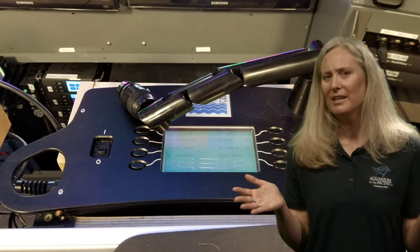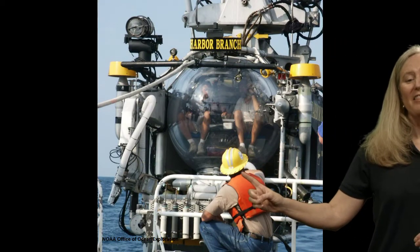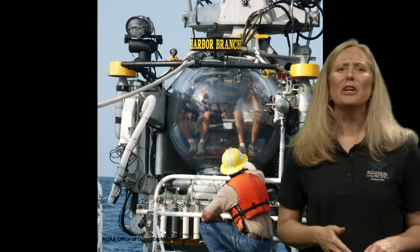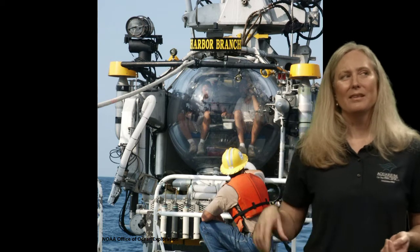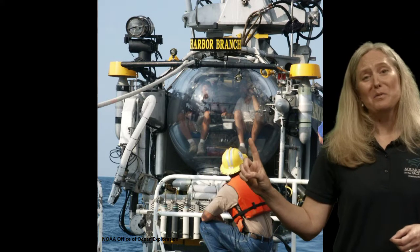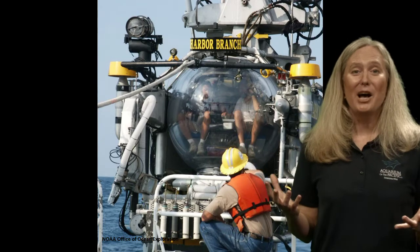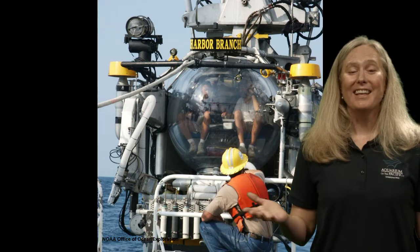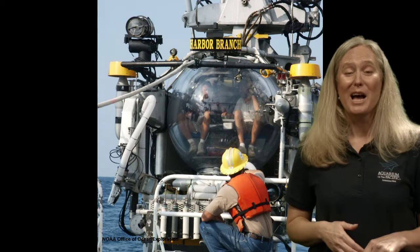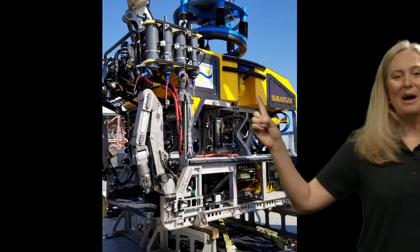Haven't some people gone down to the deepest parts of the ocean? Yes — there are manned submersibles that can go down deep. But it can take a long time to get to that depth, and it's very cold since there's no heat from the sun. People have done it and loved the experience, being the first human eyes to see some of the things discovered down there. But it's a lot easier to send down an ROV without people in it.